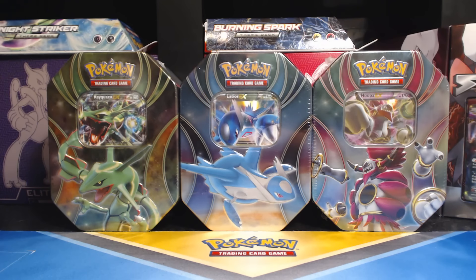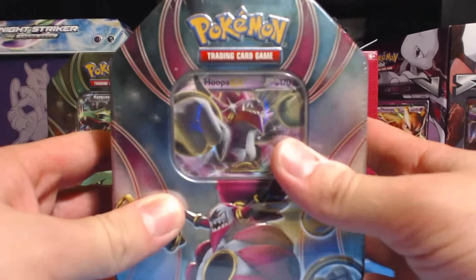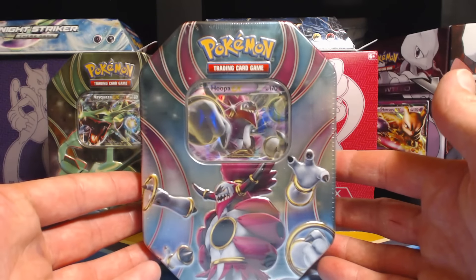There is Rayquaza EX, Latios EX, and Hoopa EX. I'll be opening up one tin per video this time around, and I'm going to start with Hoopa EX today.